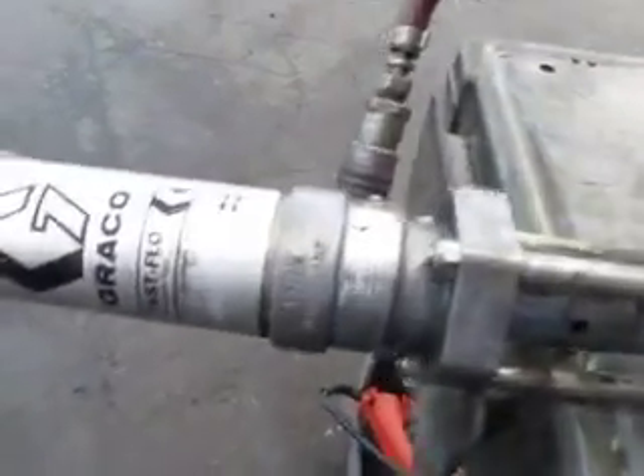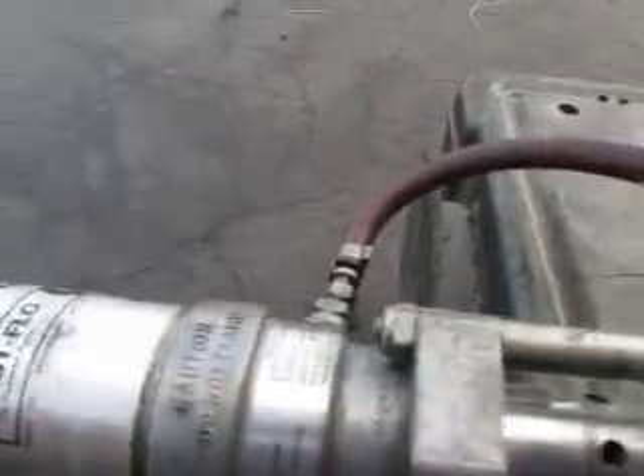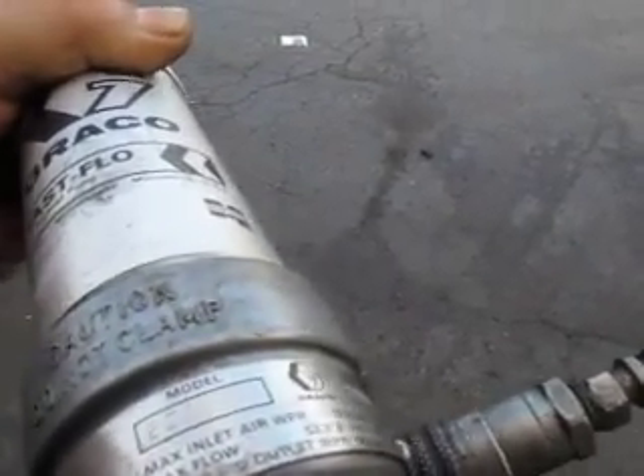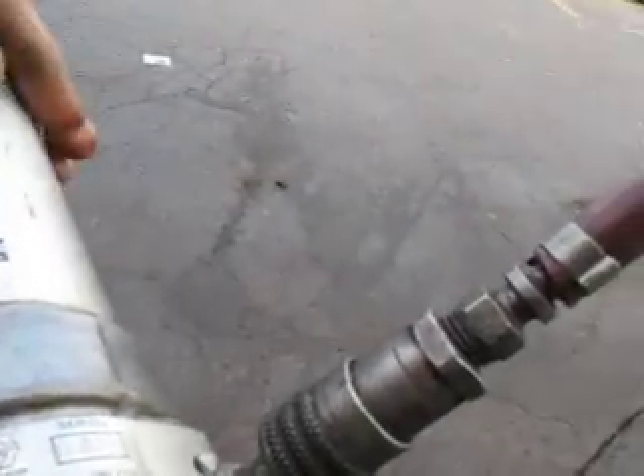We're bidding on a Graco Fast Flow Barrel Pump. This is a model 226-941 Series K85A.